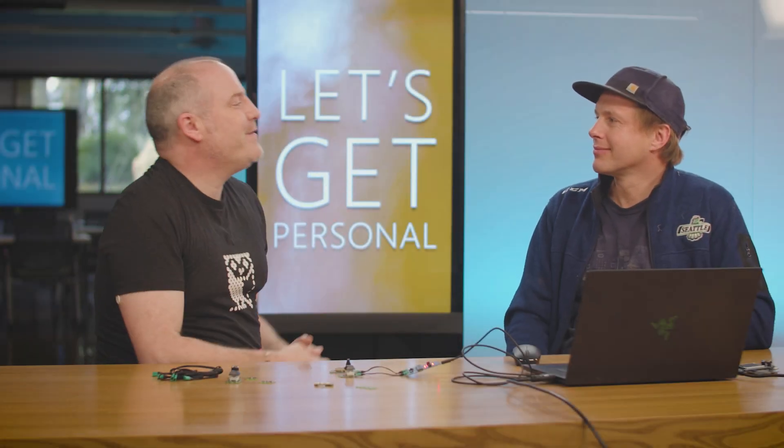Hey Peli, welcome to Microsoft Reactor in Redmond. Thank you for inviting me. Is it exciting to be back on campus? Always exciting to be on campus.